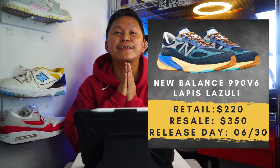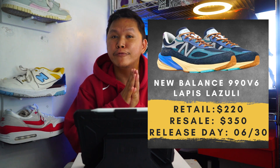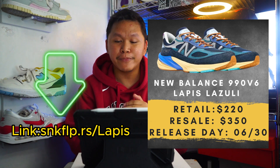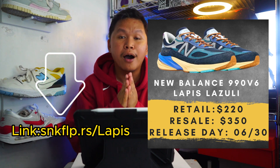Today we're going to talk about the New Balance 990 v6 Lapis Lazuli colorway. If you want to know more about this collab from Action Bronson and an in-depth description of the model, go check out the link down below for the full article.